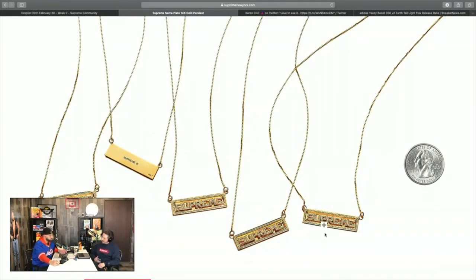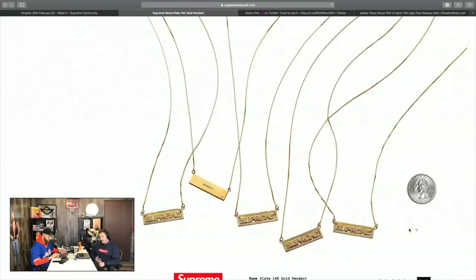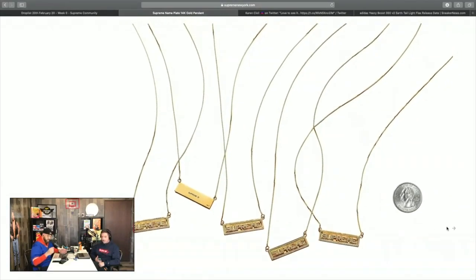One of us guessed $475 — so they're only off by a bit. That's a good value for Supreme when you consider it's stamped 14-karat gold versus the plated ring. I think the ring was just dipped in gold, while this looks properly stamped, so it's better value overall.